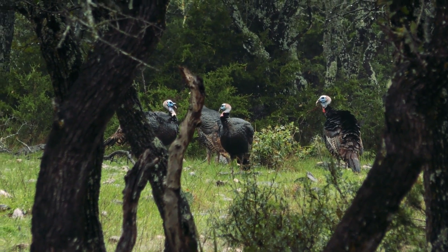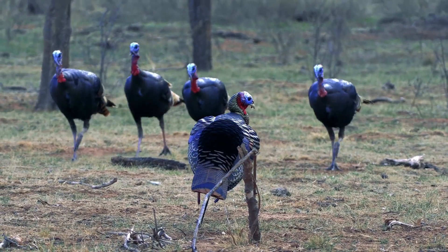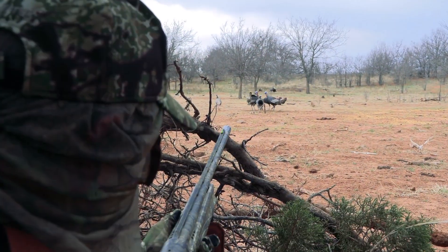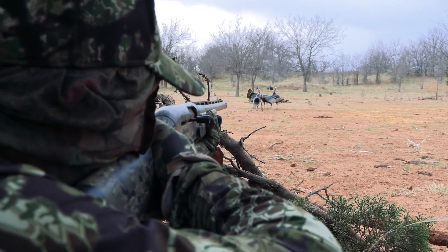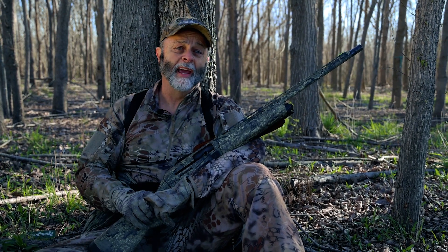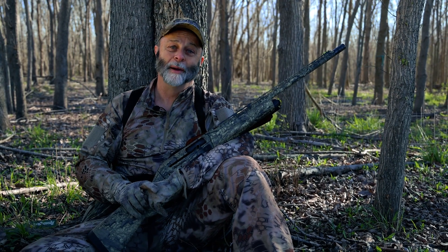But remember, with even the best camo, movement can cost you the bird. Turkey can pick up the slightest bit of motion, so if you have to move, do it slowly. Think hard about the cover that you hunt in, then find a camo pattern that perfectly matches it, if you want to have more close encounters of the gobbler kind.